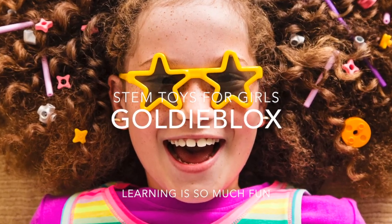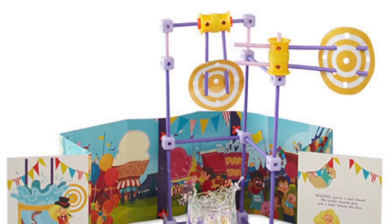Get your girls excited about science, technology, engineering, and math with these amazing toys from GoldieBlox.